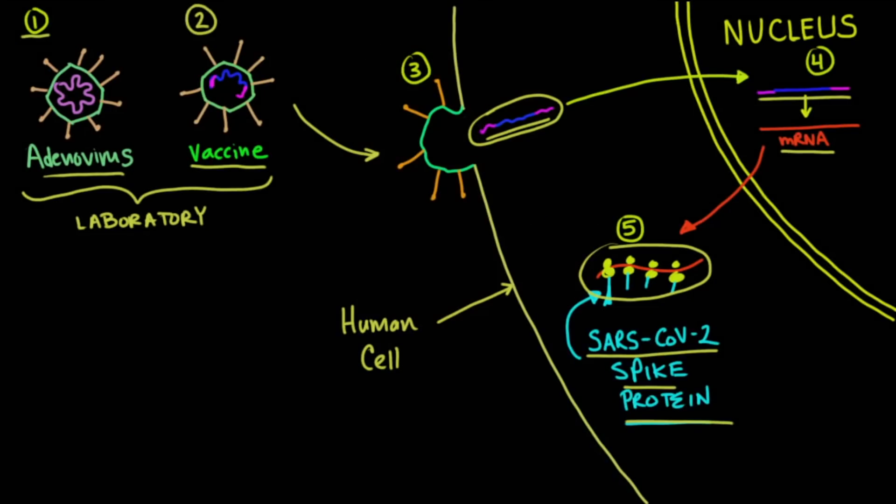Each person has about 37 trillion cells in their body, and this screen is zoomed in way into just one of those cells. Here we have the cell right here — this is the membrane of the cell. This area here is the cytoplasm, and this area here is the nucleus of that cell. Now, do vaccines work on just one cell of your human body?